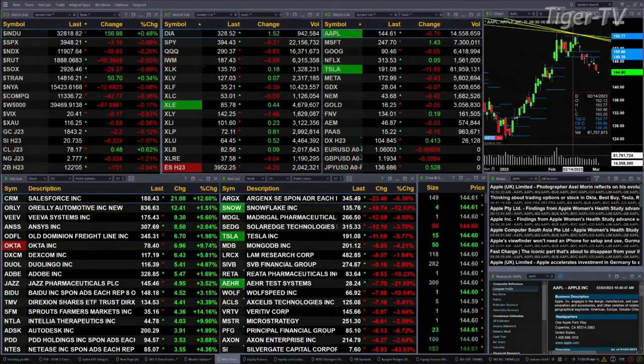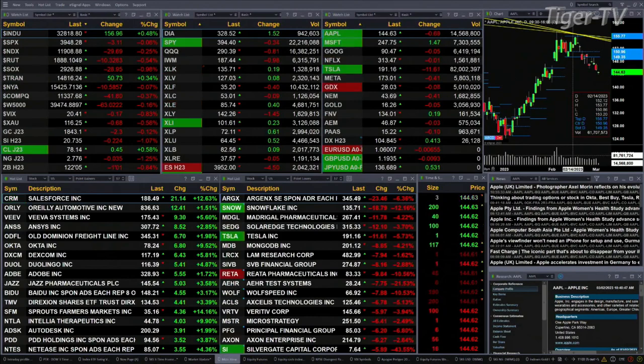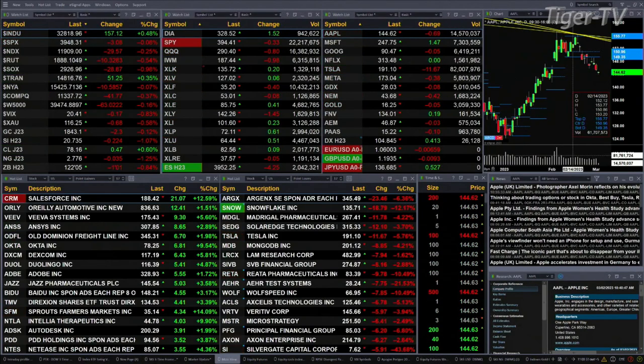Gold is off two bucks. Silver is 22 cents to the downside. Light crude is up 48 cents. Natural gas is taking a little bit of a breather — it's down three pennies. The 30-year treasury is down one point and one tick, trading out at 122.05.